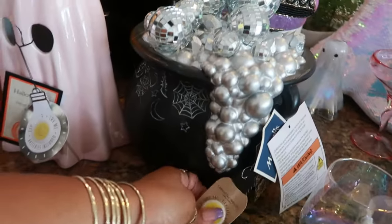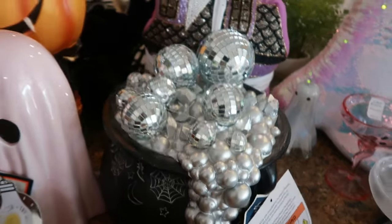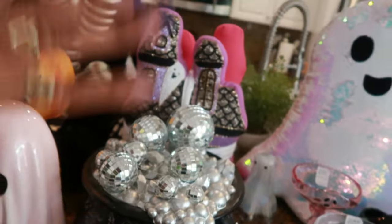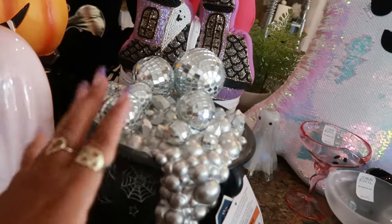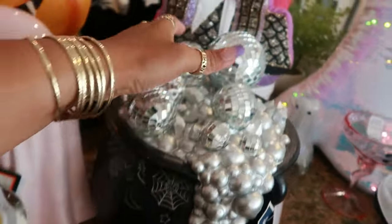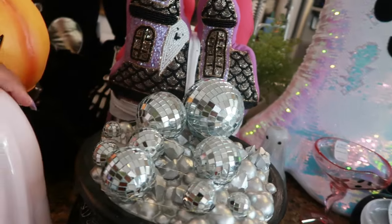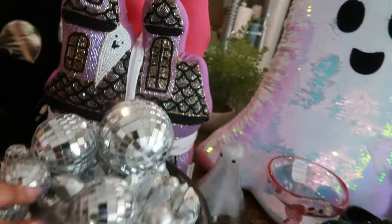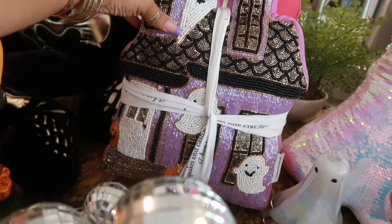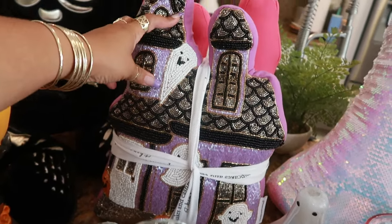We have the cauldron with the disco balls — this is so cute. I saw the other three-tiered one but that was a little too much for me. I like this small one right here from Marshalls for twenty dollars.